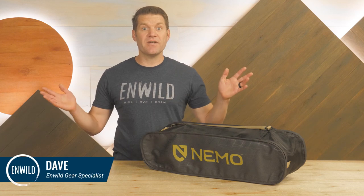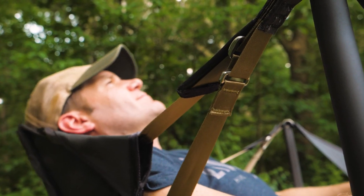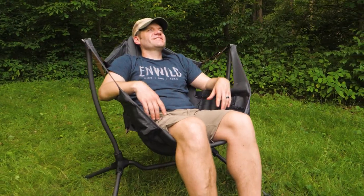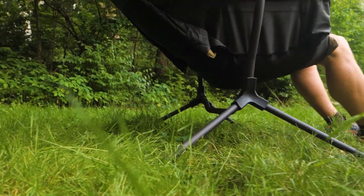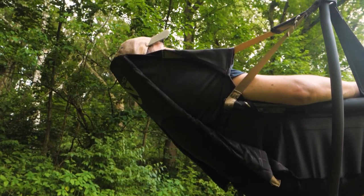Hi folks, I'm Dave and we're in Wild. Today we're going to lounge in the Nemo Stargaze reclining camp chair. It has an auto reclining system, it swings just like a hammock, it's portable, and it may just be the most comfortable chair at the campsite. Let's check it out.